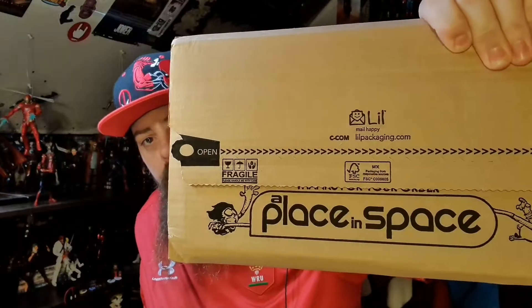This is from A Place in a Space, and basically for £2.99 and free shipping, it's a mystery pack of five comics. So let's open this bad boy up first and see what we've got.